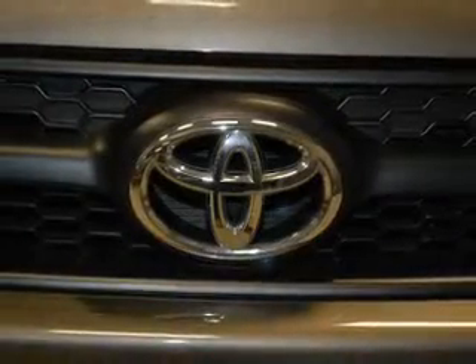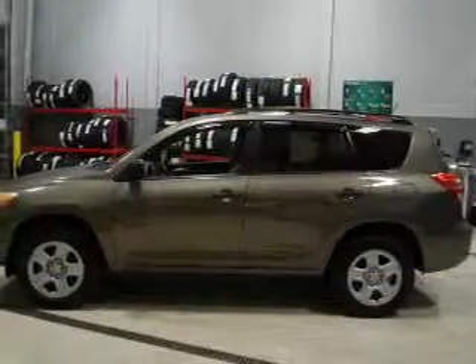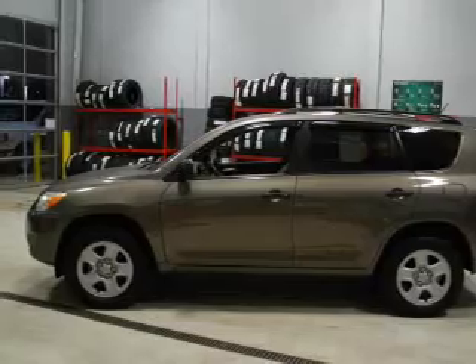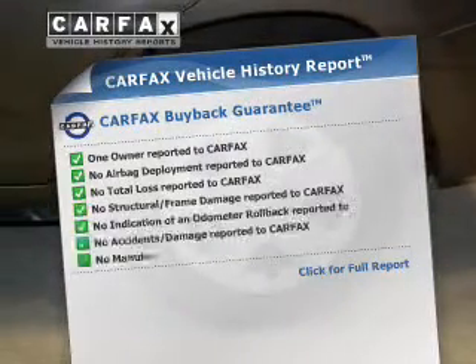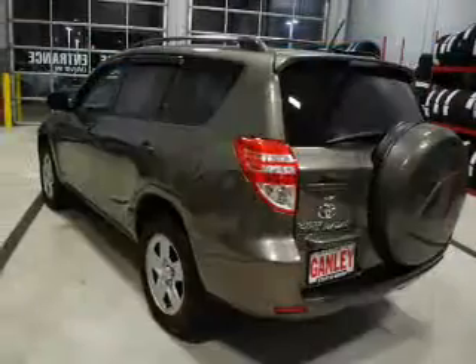The powertrain includes four-wheel drive with an efficient four-cylinder engine that responds smoothly to its automatic transmission. Anti-lock brakes help you bring your vehicle to a safe stop. Rest easy knowing this vehicle comes with a Carfax Vehicle History Report from Carfax, the most trusted provider of vehicle information.